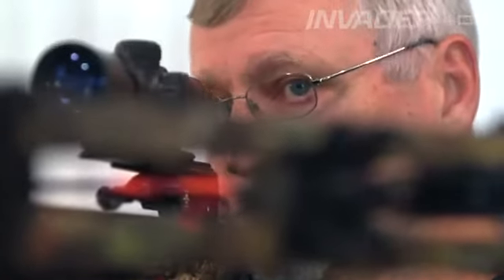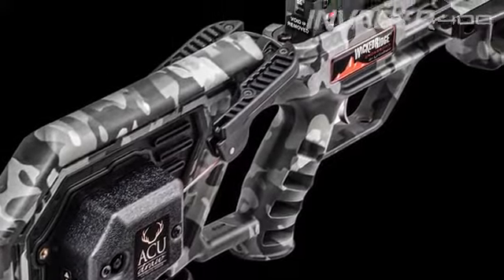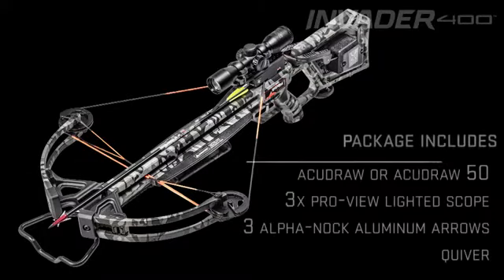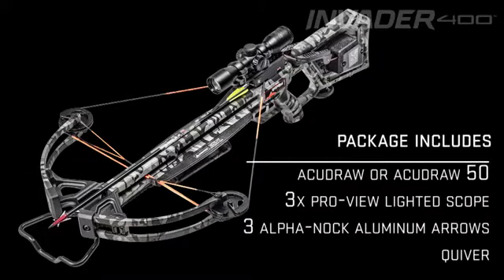Pre-sighted at the factory, the Invader 400 is dipped in peak camo pattern and is equipped with either the AccuDraw or AccuDraw 50 cocking device. The Ready to Hunt Invader 400 package includes a FreePower ProView lighted scope, 3 Alpha Knock arrows, and a Quiver.